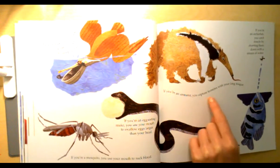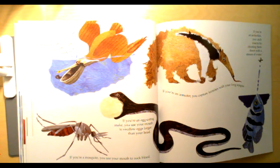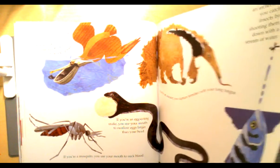If you're an anteater you capture termites with your long tongue. If you're an archer fish you catch insects by shooting them down with a stream of water. That one would be pretty cool to write about too — he shoots the water out of his mouth to catch a fly.